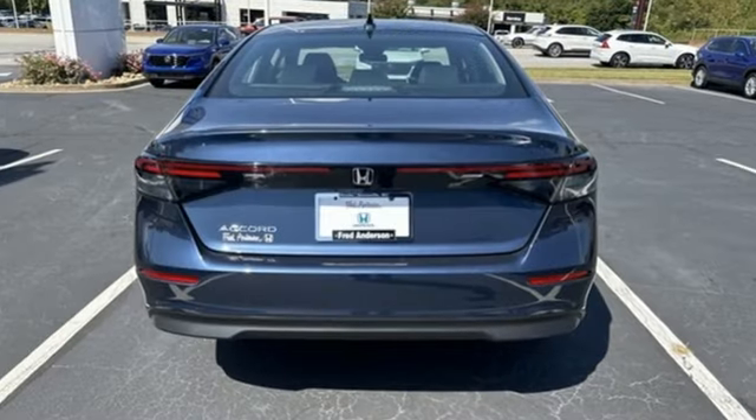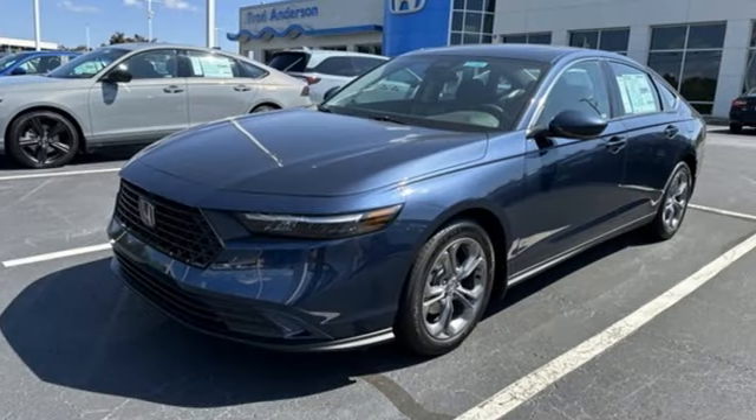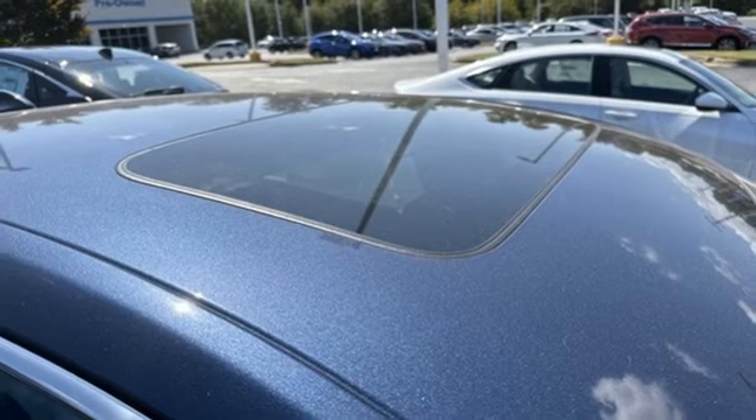External memory control doors and push button start proximity key. Dual zone climate control. Auto dimming rear view mirror. Wireless phone connectivity. Front heated bucket seats.